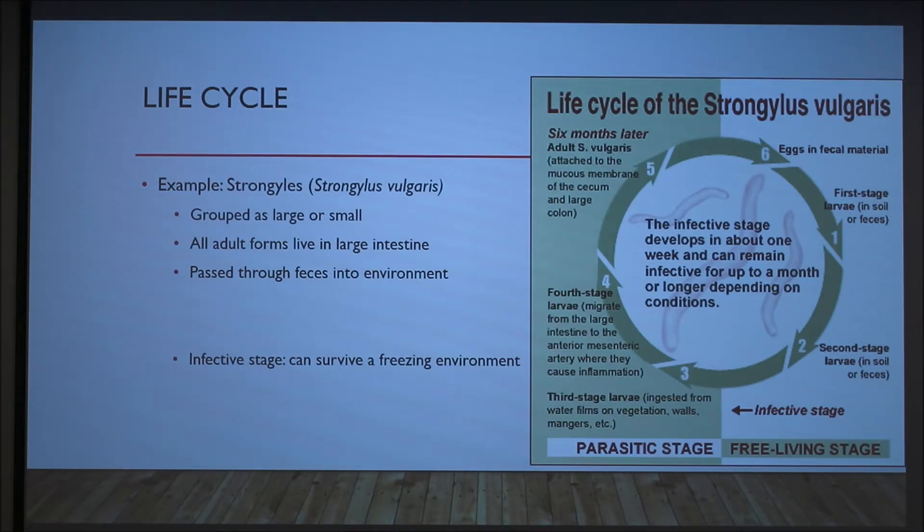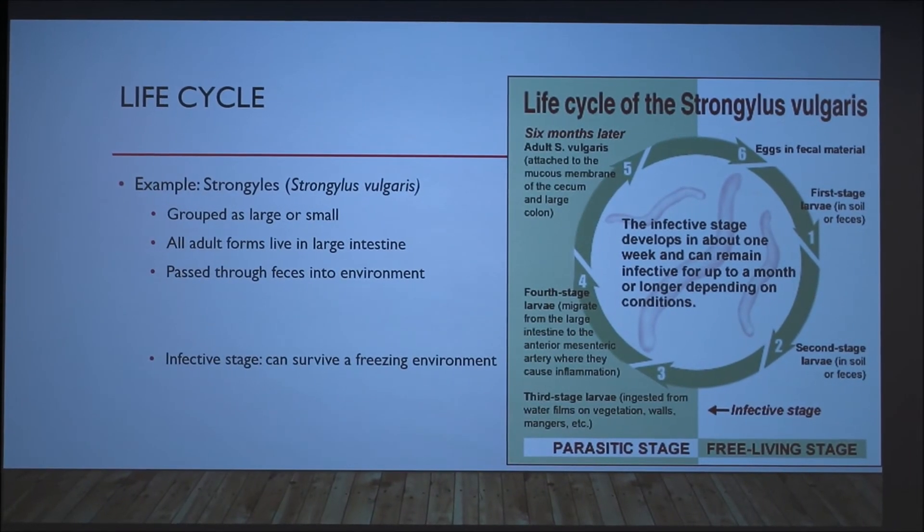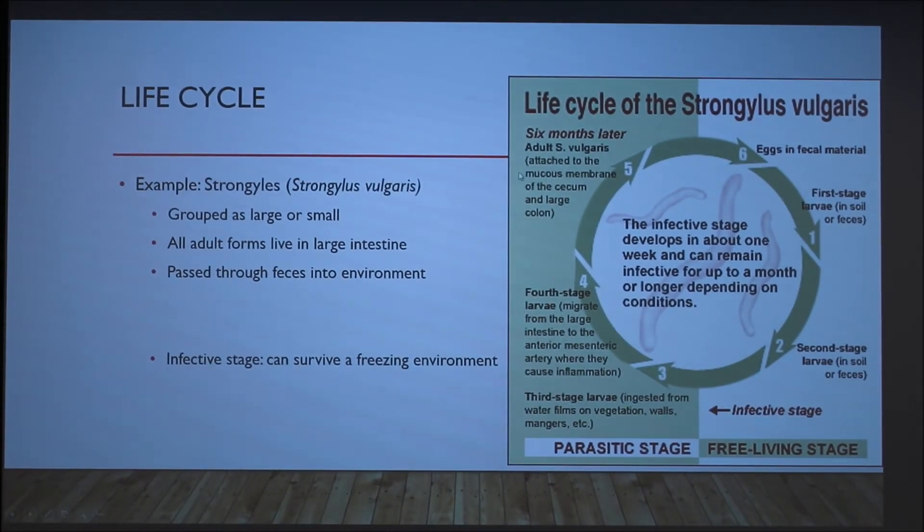S. vulgaris is one of the three primary species of large strongyles that infect the horse, and I'm using this as an example of one life cycle. The eggs are passed into fecal matter, then develop into larvae through several stages until they reach the infective stage and are ingested. They then colonize the large intestine, migrate through the blood supply, and complete their life cycle by returning to the intestines, where adults mature and lay their eggs to start the cycle again.